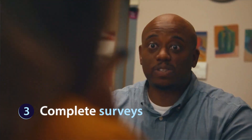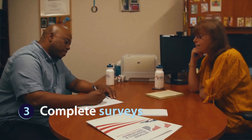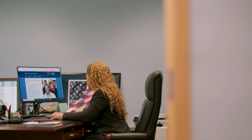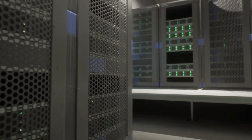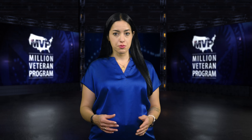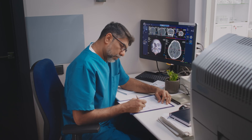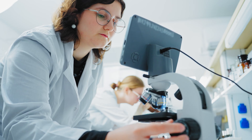Veterans who join the program also complete surveys about their health, lifestyle, and experiences. The information that veterans provide MVP — from their blood samples, surveys, and health records — is analyzed and securely stored in MVP's database. From here, approved researchers use information within the database to study a wide array of health conditions. Throughout every process, MVP protects veteran privacy and security.